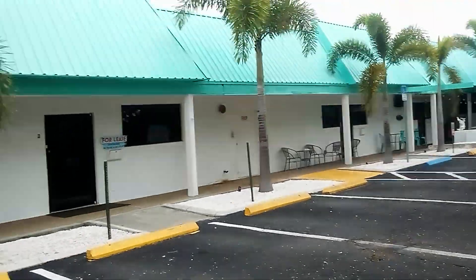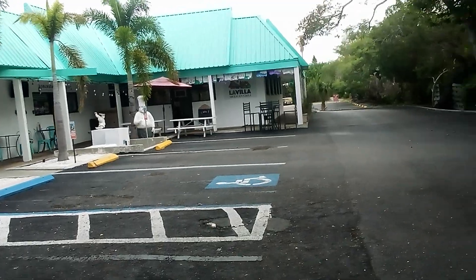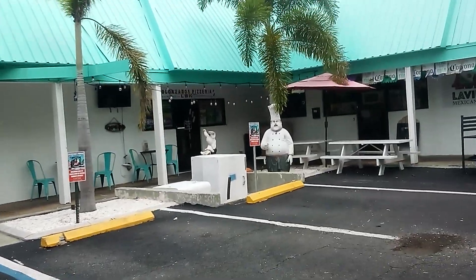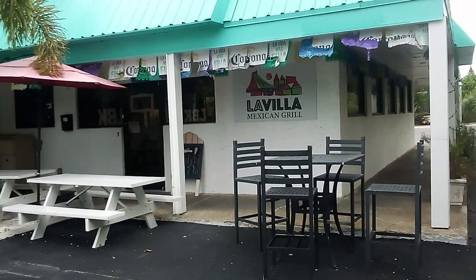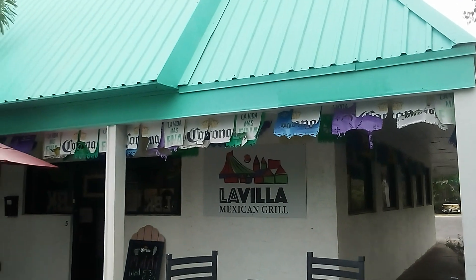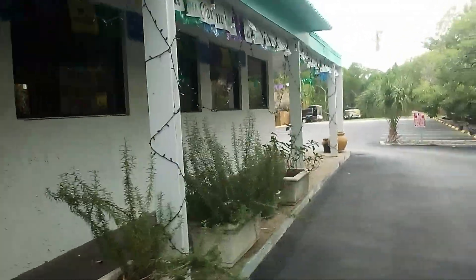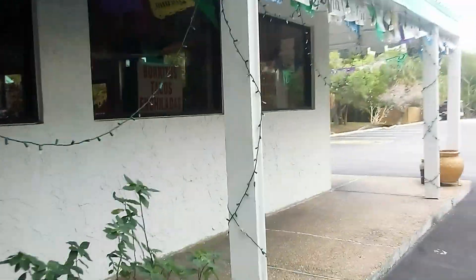And there's a space for lease. Next is Solorzano's Pizzeria and Labela Mexican Grill. Look at all the beers they serve — Corona and all kinds of potent potables.